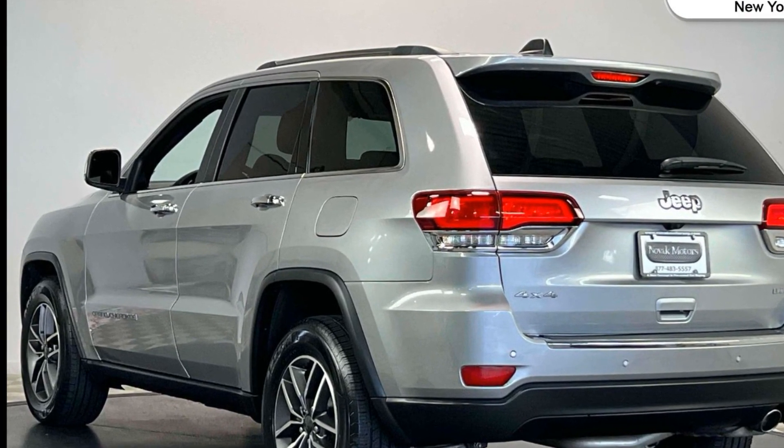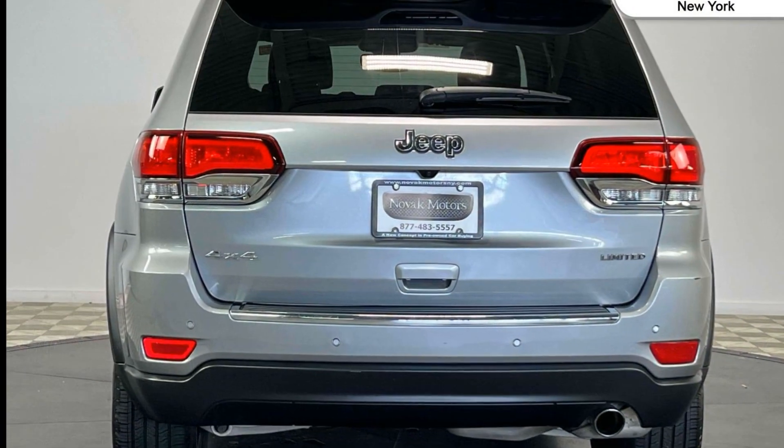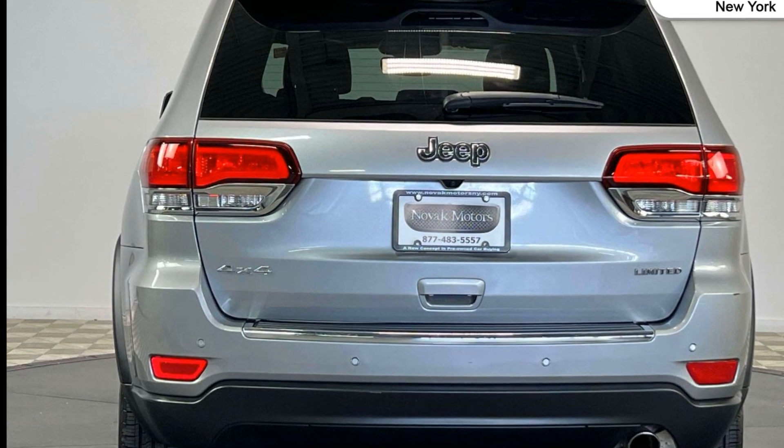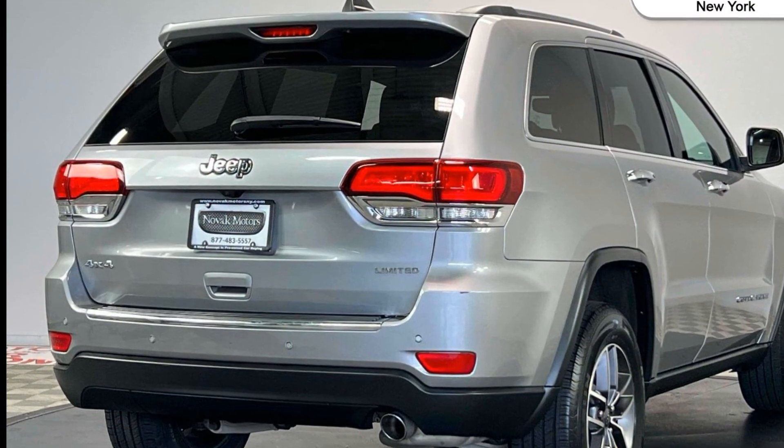Moonroof, wood grain trim, backup camera, passenger seat adjustable lumbar support, memory seat, tinted windows, power driver seat, power passenger seat, pass-through rear seat, Bluetooth.